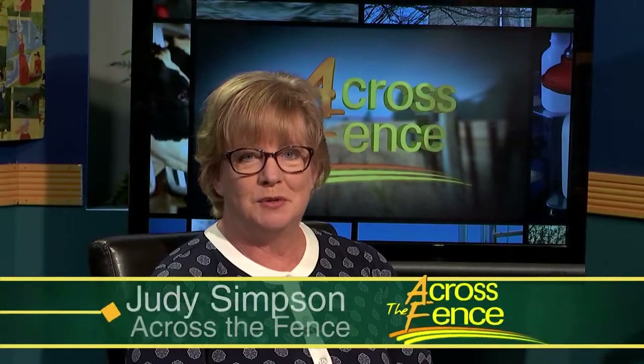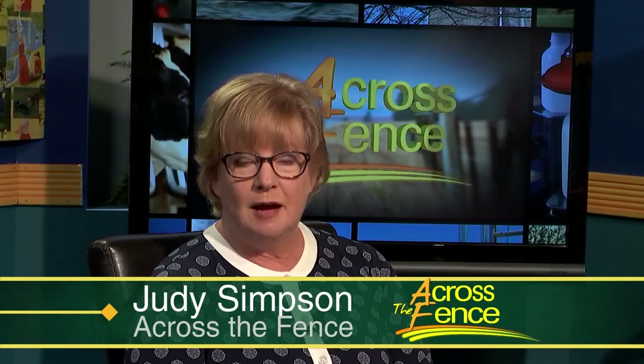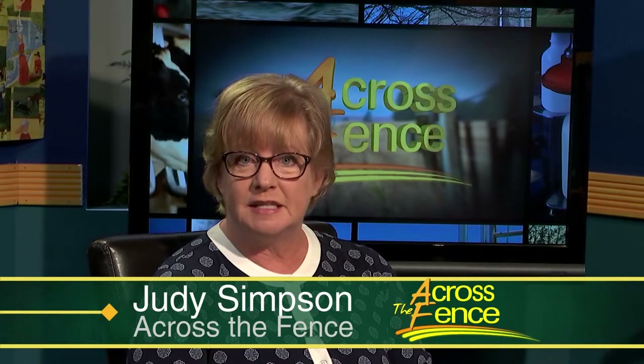Good afternoon and thanks for joining us. I'm Judy Simpson. According to the Vermont Department of Environmental Conservation, about 55 percent of properties in the state have their own wastewater treatment system, commonly known as a septic system. These systems can be found in rural areas where there's no access to municipal septic or water. They're also used along waterways in the state and in lakeside communities and neighborhoods where aging septic systems can be a real problem for water quality.